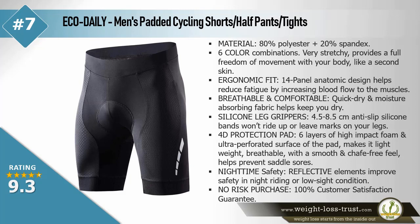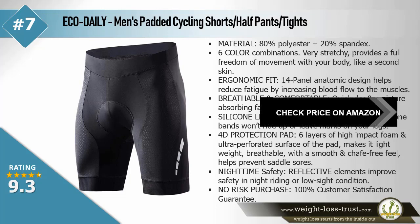Silicone leg grippers — 4.5 to 8.5 centimeter anti-slip silicone bands won't ride up or leave marks on your legs. 4D protection pad — six layers of high impact foam and ultra perforated surface of the pad makes it lightweight, breathable, with a smooth and chafe-free feel. Helps prevent saddle sores. Nighttime safety — reflective elements improve safety in night riding or low sight conditions. No risk purchase — 100% customer satisfaction guarantee.